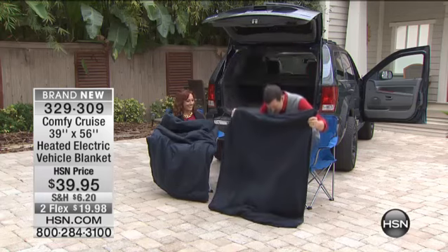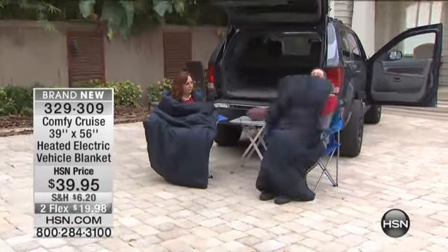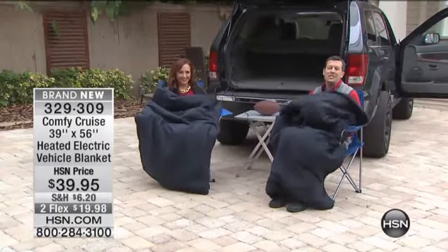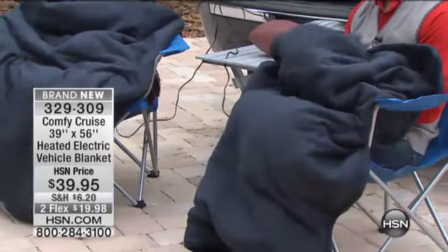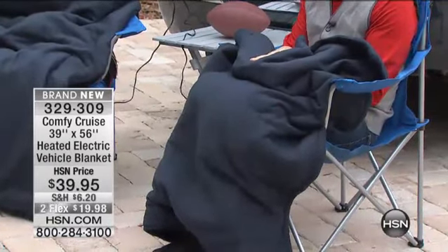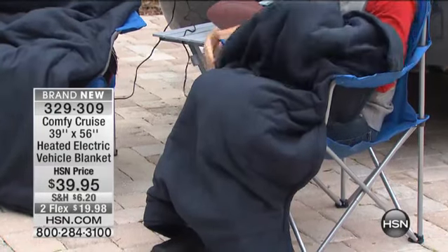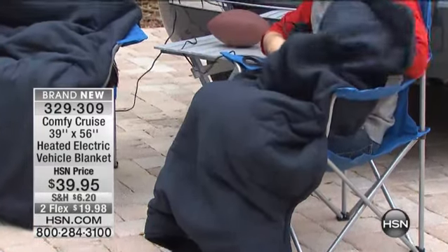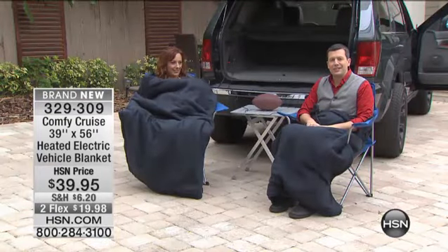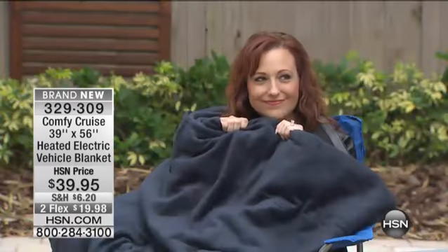If you're using it by yourself, then everything from your ankles all the way up to your neck can get underneath this blanket — it is super, super cozy. You're talking about thick, plush fleece inside and outside, two layers of it with all of those heating elements running through it. And then you have your timer right here. If we're tailgating, if it's football season and it's a little chilly, and it has been a really long, brutal winter, this is a perfect way to do it.